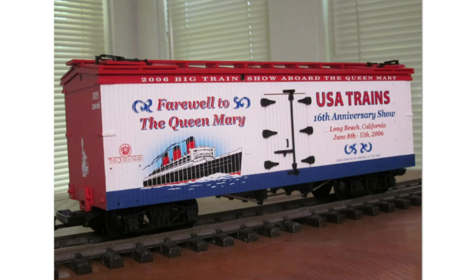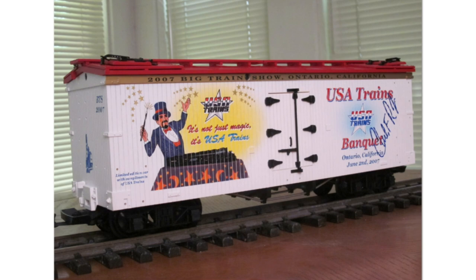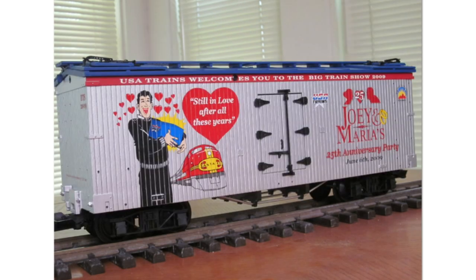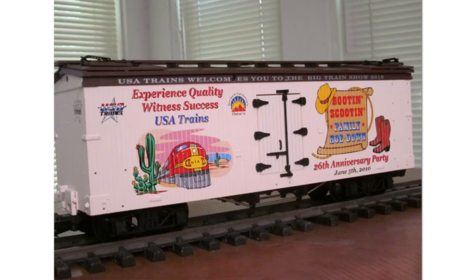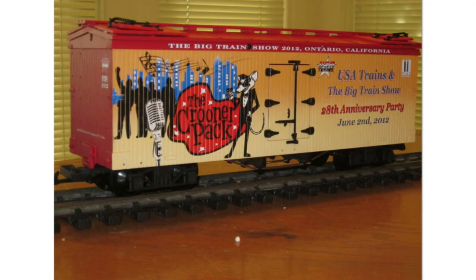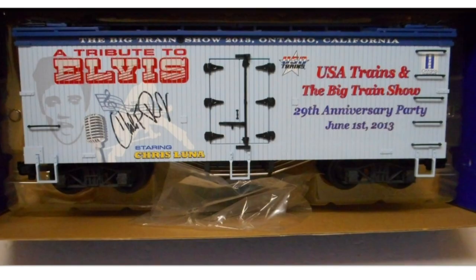2006 Big Show — 'Farewell to the Queen Mary.' 2007 Big Show — 'Magic Dinner.' 2008 Big Show — 'Joey and Maria's Italian Wedding,' which was an actual show performance that's what the show performance was called. 2009 Big Show — 'Joey and Maria's 25th Anniversary Wedding Anniversary.' 2010 Big Show car. 2011 Big Show — 'Joey and Maria's Hawaiian Honeymoon.'